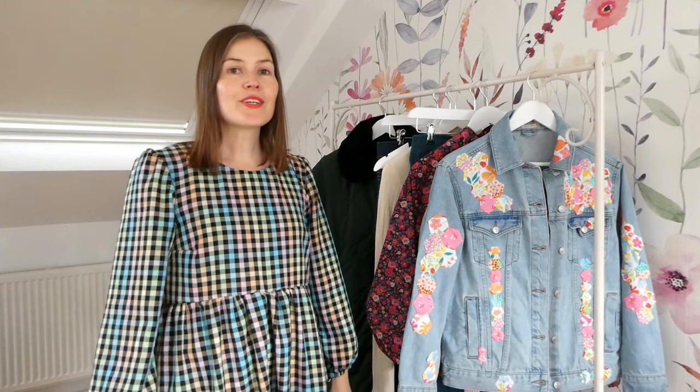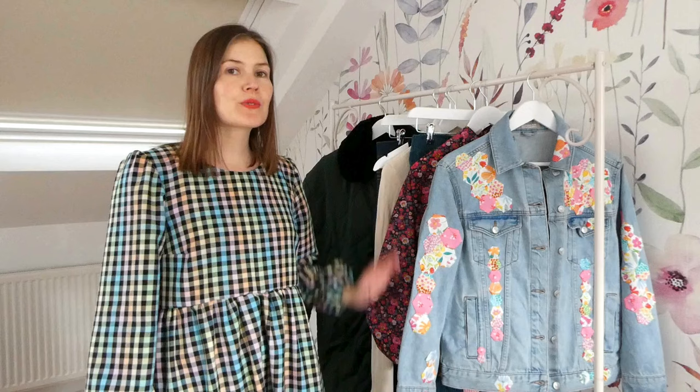Hello and welcome to today's YouTube episode. On today's sewing adventure I'm going to be talking through my most recent makes, so let's get started.